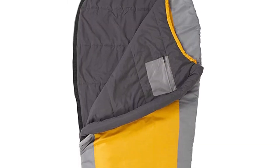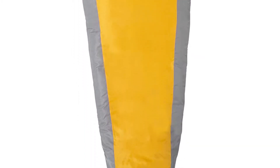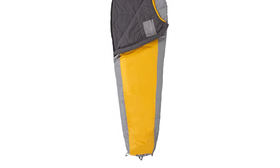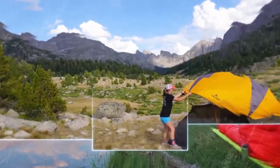Number five: Teton Sports promise. Reach out to our amazing product support team if you have any questions or concerns — you can count on us to get you taken care of and back outdoors with Teton Sports. And so much more — thanks for watching.